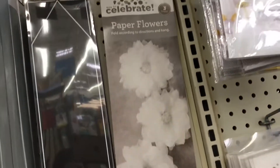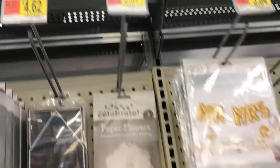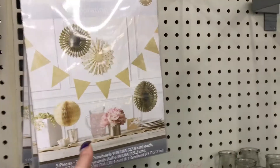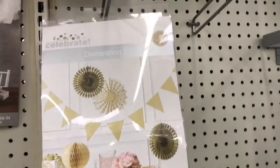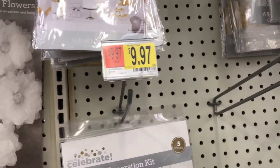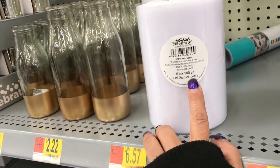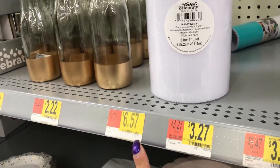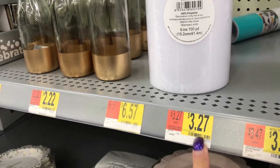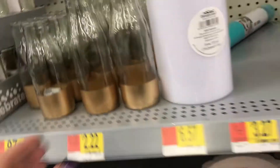And then the paper flowers — guys, I didn't even know they had paper flowers, $9.97. They also have a decorating kit with five different pieces for $9.97. And there's something here that's 6 inches by 10 yards — I'm not sure, maybe $6.57?